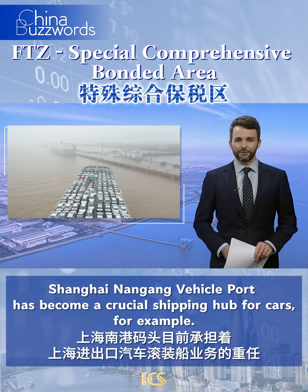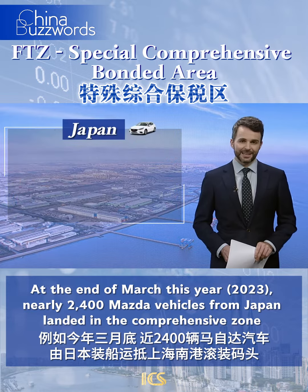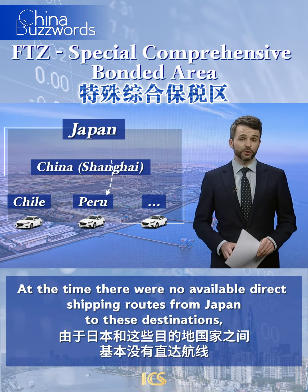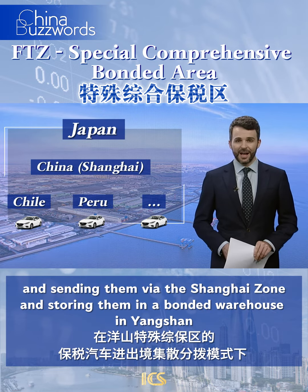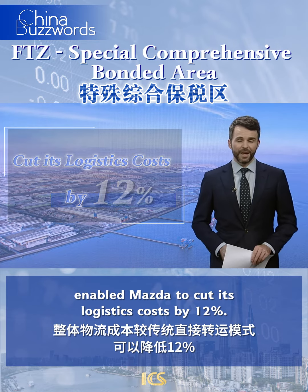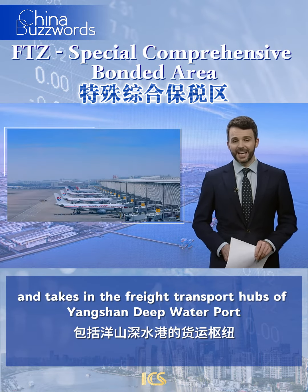Shanghai Nangang Vehicle Port has become a crucial shipping hub for cars, for example. At the end of March this year, nearly 2,400 Mazda vehicles from Japan landed in the comprehensive zone and were destined for countries including Chile and Peru. At the time, there were no available direct shipping routes from Japan to these destinations, and sending them via the Shanghai Zone and storing them in the bonded warehouse in Yangshan enabled Mazda to cut its logistics costs by 12%.